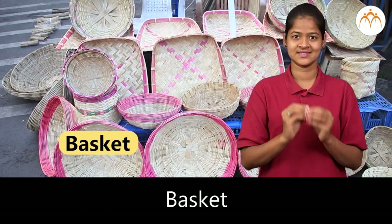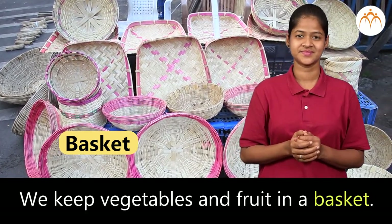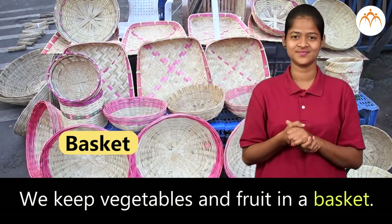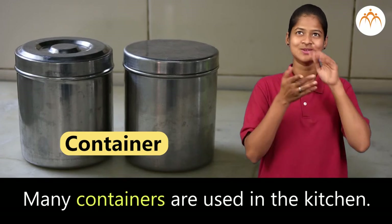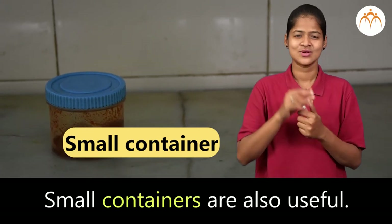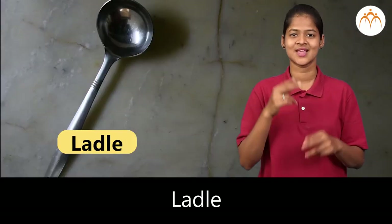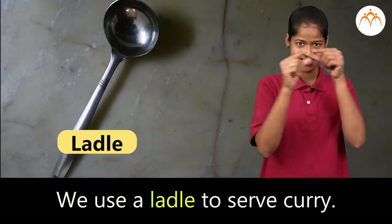Basket — we keep vegetables and fruits in a basket. Many containers are used in the kitchen. Small containers are also useful. We use a ladle to serve curry.